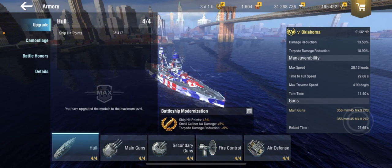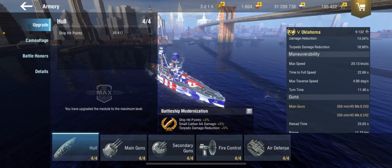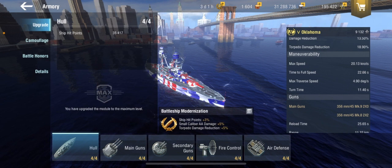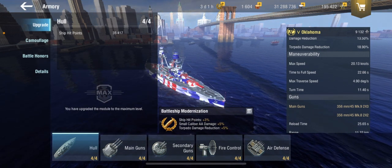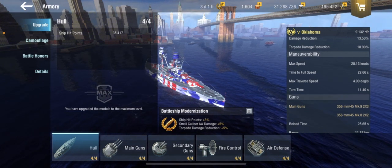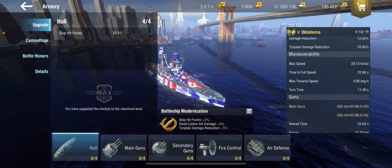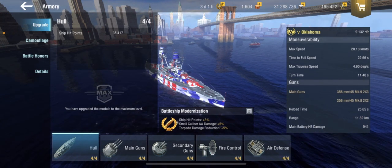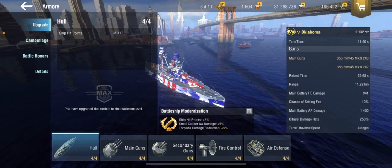Maneuverability with my build goes to 20.13 knots — normally 20.19 — which is really slow. Most battleships at tier 5 and 6 go around 21 knots. This ship is not going anywhere fast. Time to full speed is 22.66 seconds, 4.90 degrees per second max traverse speed, and an 11.40 second turn time — pretty good.